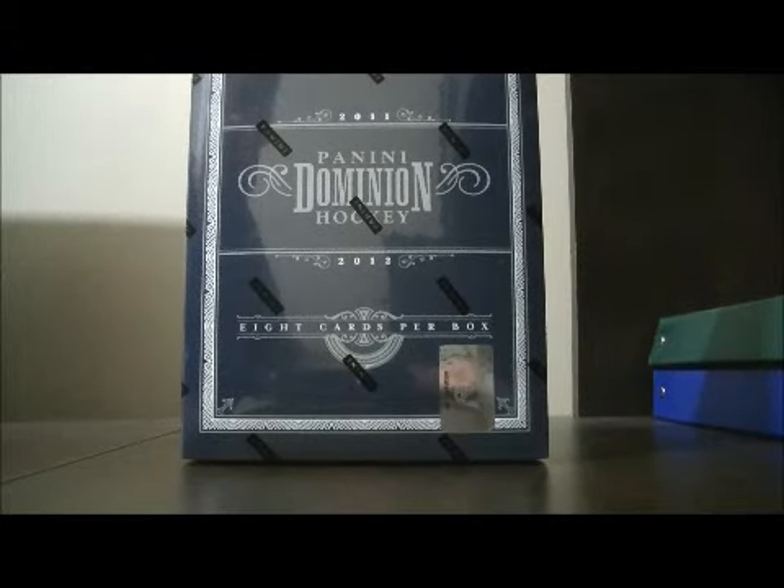Hello again everybody. Welcome to our eBay Box Break. This is for the 2011-2012 Panini Dominion Box Break number 94.